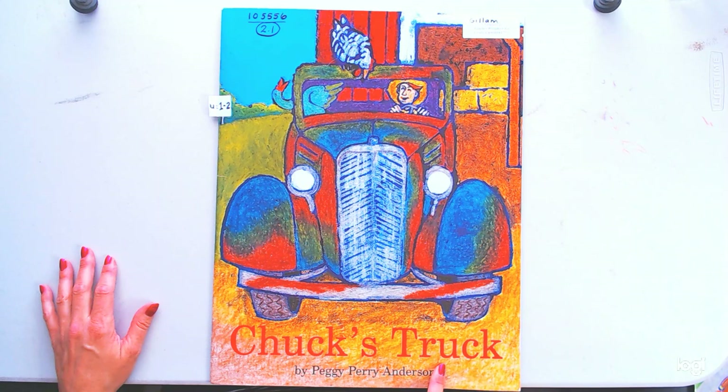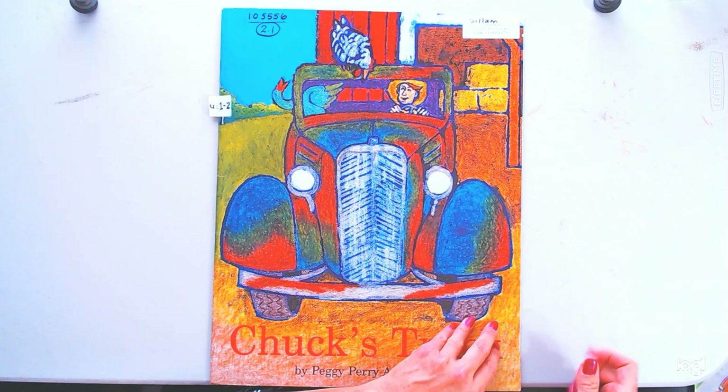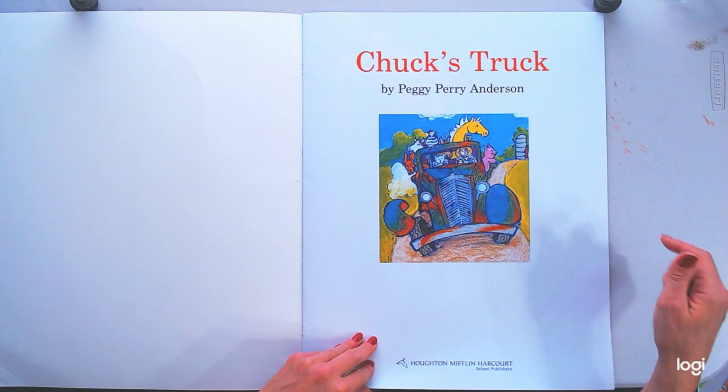The name of this book is Chuck's Truck by Peggy Perry Anderson. I'll bet that's Chuck. Chuck looks like he works on a farm — he's a farmer. She wrote all the words and she drew all the pictures.